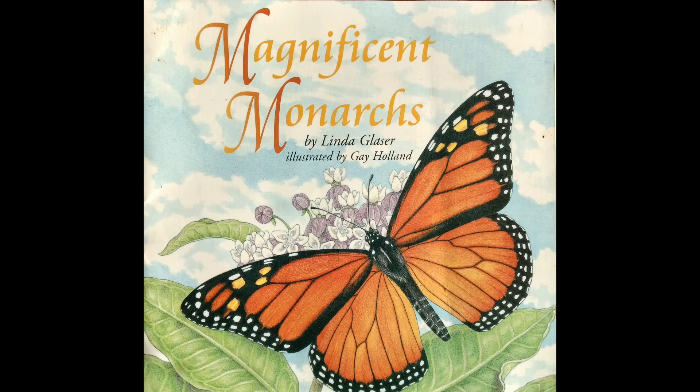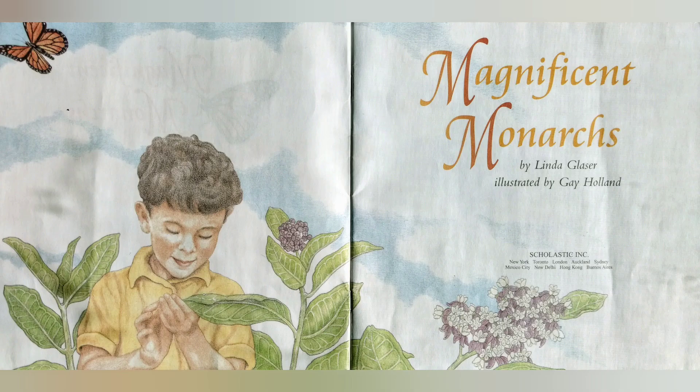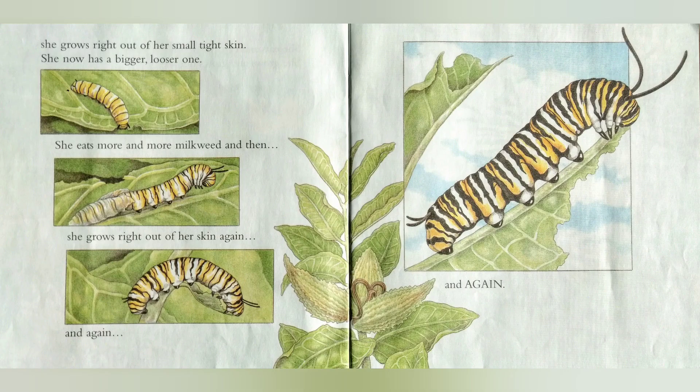Magnificent Monarchs by Linda Glasser, illustrated by Gay Holland. Look what I found here in these weeds — a shiny white egg stuck on a leaf. A tiny monarch caterpillar pushes her way out, my soft and wiggly friend. She eats and eats the milkweed leaves and grows and grows until she grows right out of her small, tight skin. She now has a bigger, looser one.